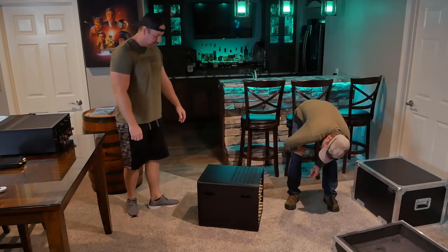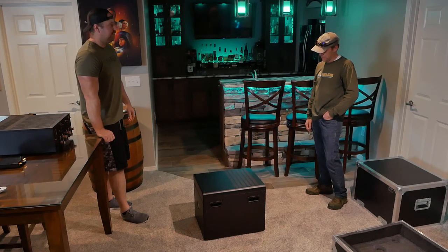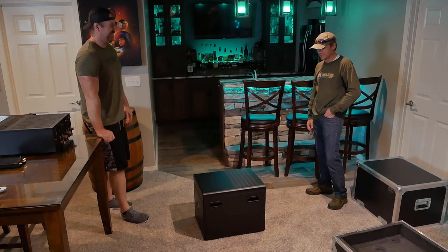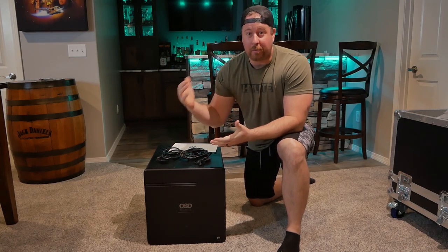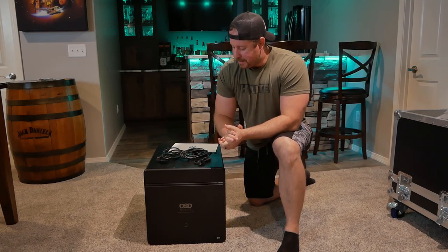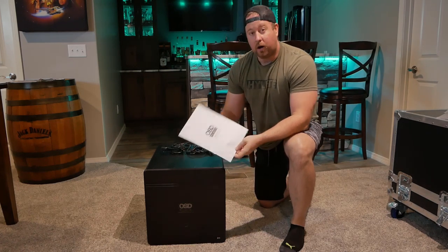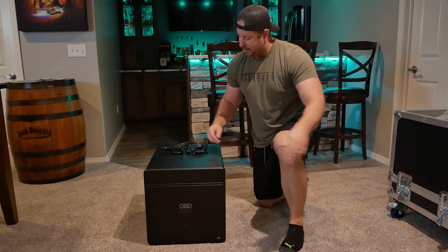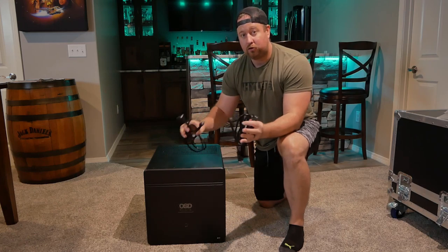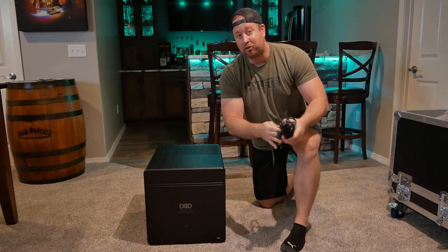That thing is just freaking massive. I normally try to set stuff like this on a table or on my bar top to look at, but I think I'm just going to leave it on the floor. In the box also came the owner's manual, a couple of 3.5 millimeter remote turn-on wires, and two power cables. Why two power cables? Let me show you.